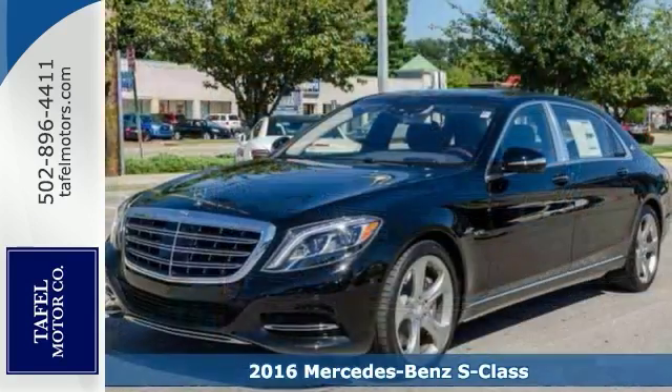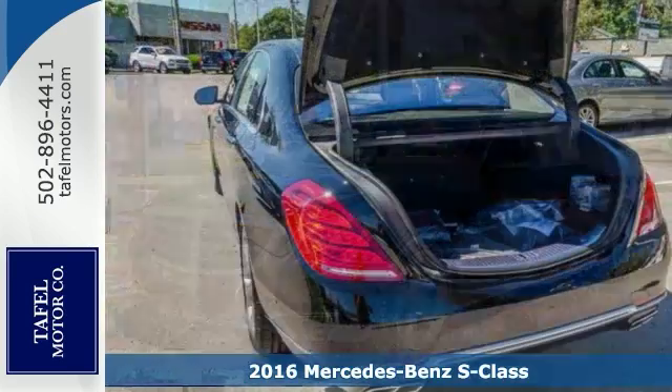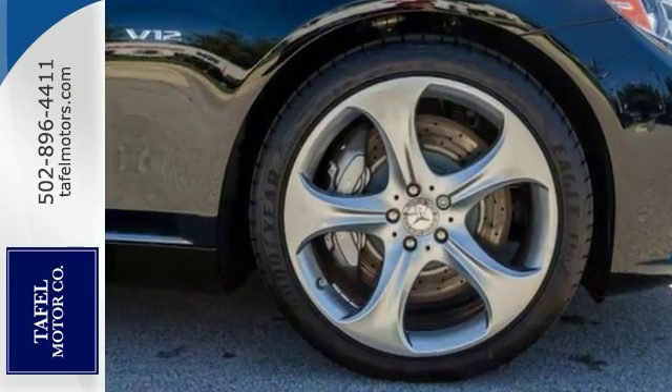Here's the 2016 Mercedes-Benz S600 Maybach. There's something to be said for sleek, quiet sophistication. The slim, nearly seamless sedan design is easy on the eyes.